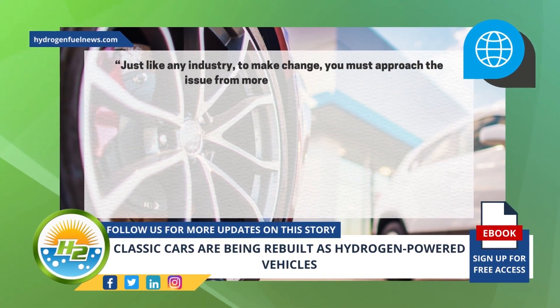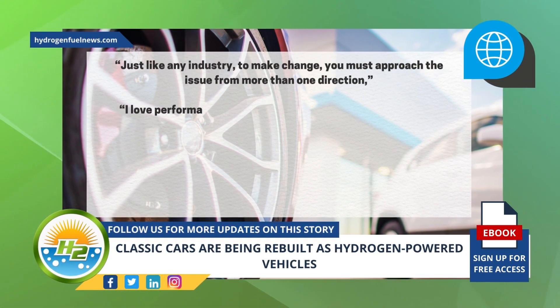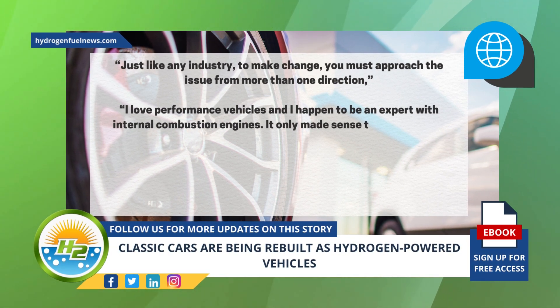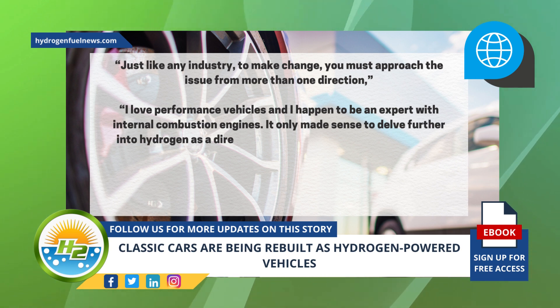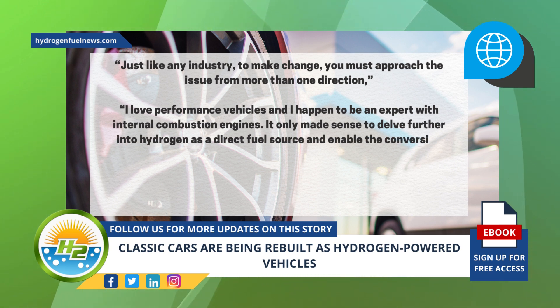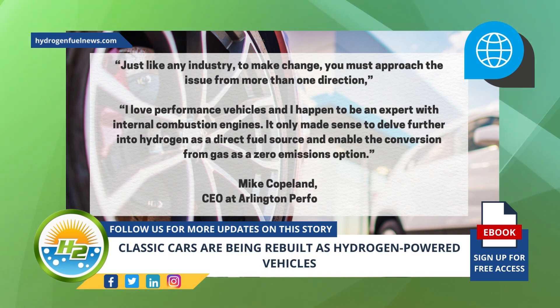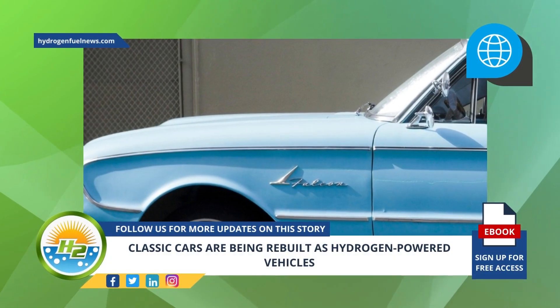"Just like any industry, to make change you must approach the issue from more than one direction," said Mike Copeland, CEO at Errington Performance. "I love performance vehicles and I happen to be an expert with internal combustion engines. It only made sense to delve further into hydrogen as a direct fuel source and enable the conversion from gas as a zero-emissions option."